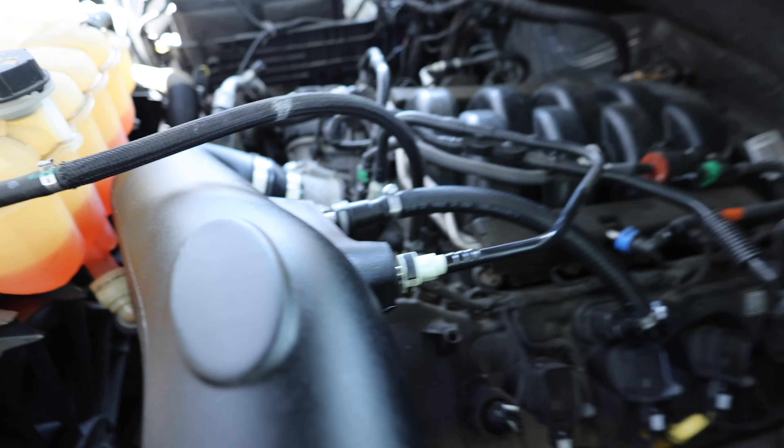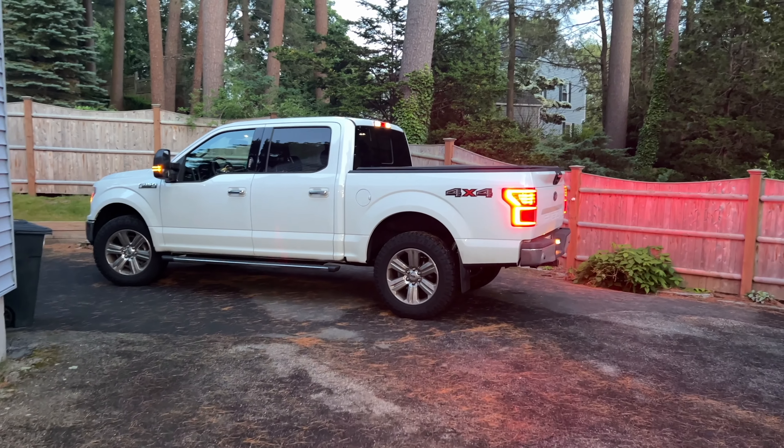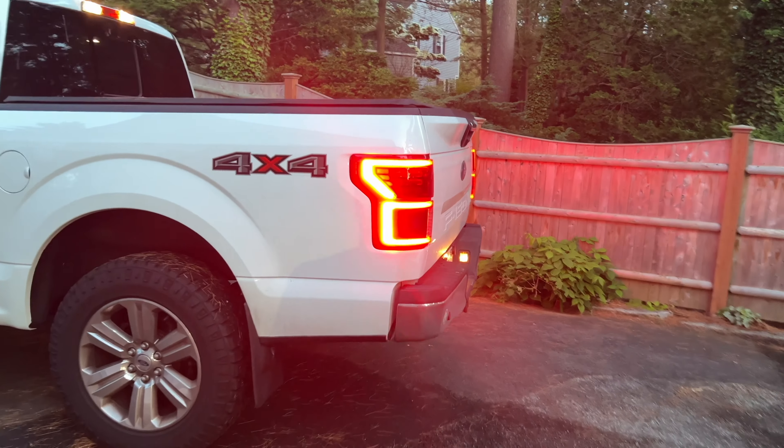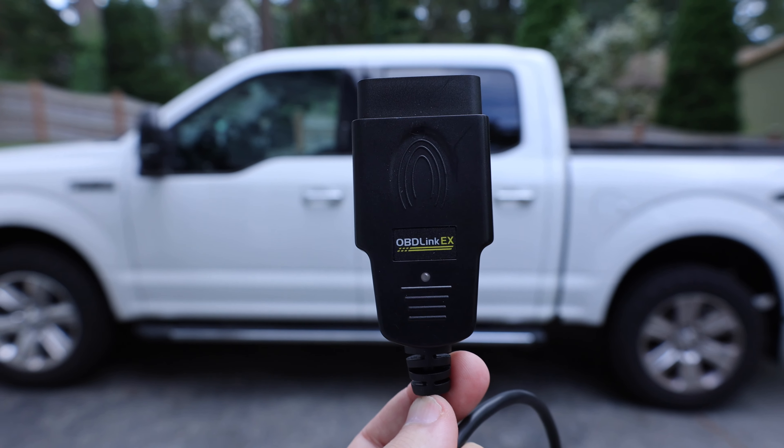I ended up putting a cold air intake on the truck, which sounds really nice while driving. I also ended up putting Morimoto tail lights on it, which make the truck look significantly better at night — it's a huge upgrade. If you're going to pick one mod to do to the truck, I'm always someone that really likes nice lighting on a vehicle. Then I started using Forscan to do a lot of the mods — we installed the trailer brake controller, we changed the tire size in the computer so that it's now reading the correct speed on the speedometer. Lots of little mods, and more things coming to this truck this year.